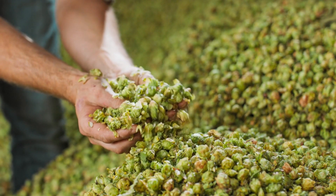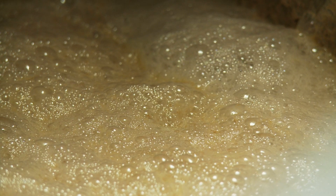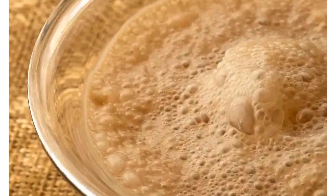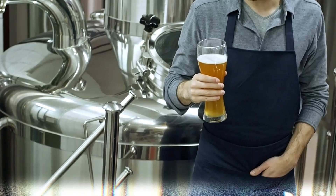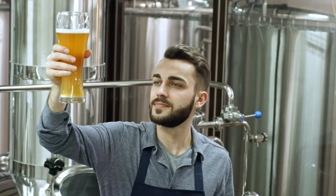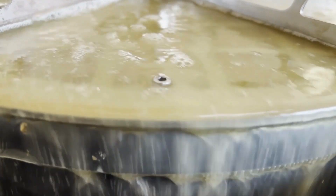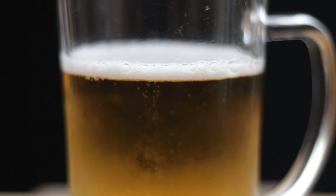After boiling comes the magical process of fermentation. This is where the real magic happens — where our simple sugary wort starts its transformation into the delightful, complex beverage that is beer. When yeast is added to the cooled wort, it immediately gets to work, consuming the sugars we've so carefully extracted from our malted barley. As the yeast consumes the sugars, it produces two very important byproducts: alcohol and carbon dioxide, which gives beer its signature fizz. This process is known as primary fermentation, and it typically takes anywhere from a few days to a week.